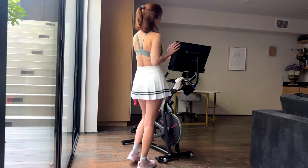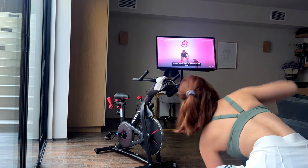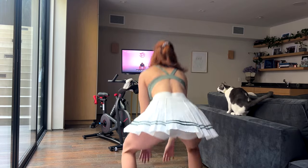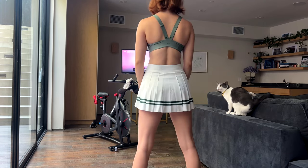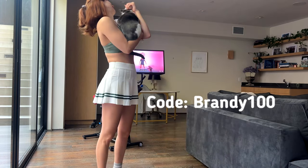One of my favorite features is the fact that you can turn the TV around and then do a stretch class after your workout. You can also do abs and core. You can even connect YouTube and do a workout video on YouTube, or watch the game if that's your thing. So there are so many different creative ways to work out with this device. I love it so much. You can use my code BRANDY100 for $100 off your first order.